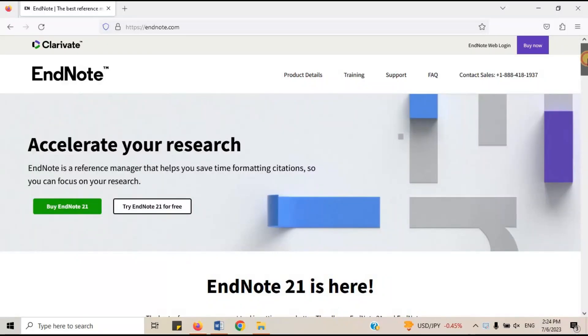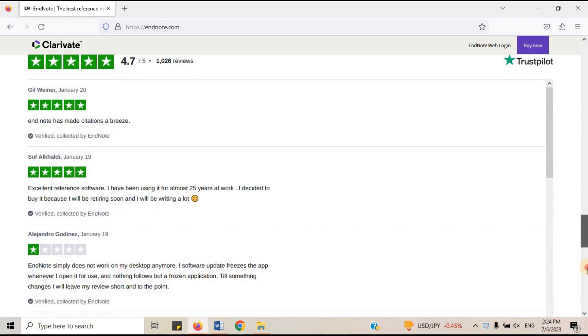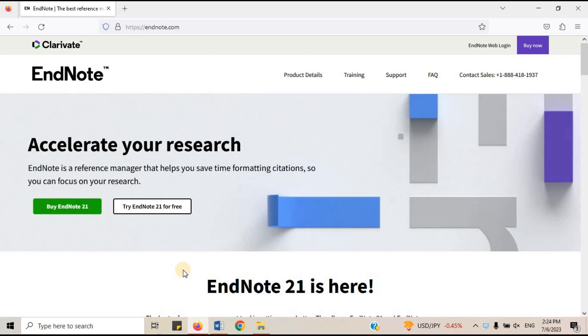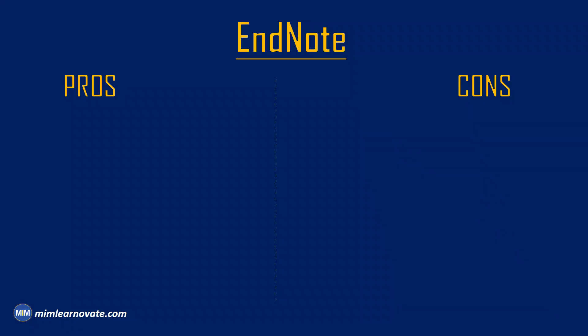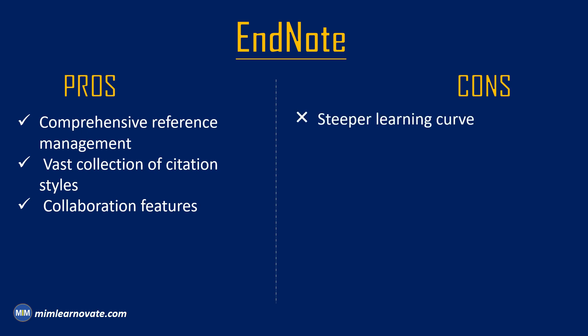6. EndNote. Over other tools, EndNote offers a number of advantages. It facilitates browsing through thousands of relevant academic resources and providing automatic PDF downloads. You can share PDFs or your library with an unlimited number of individuals with this reference manager. Pros: It is a comprehensive reference management tool that helps researchers collect, organize, and format citations and references. It offers a vast collection of citation styles and allows users to customize their own styles. It facilitates collaboration through features that enable users to share libraries and references with team members. Cons: Its extensive functionalities may have a steeper learning curve for new users. The software requires a subscription, which might be a problem for researchers with limited budgets.